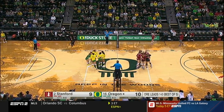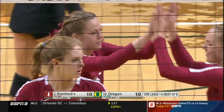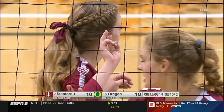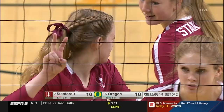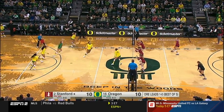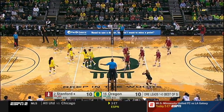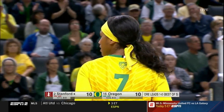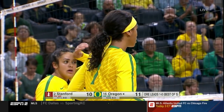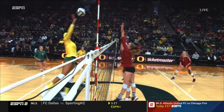Killed by McClure. McClure makes it look so easy — just a sophomore, and there are so many weapons on Stanford, but she finds a way to make a difference. Good serve by Formico. And we've got a net violation on Stanford — point Oregon. Nothing going Stanford's way so far today; Oregon with a one-point lead now.